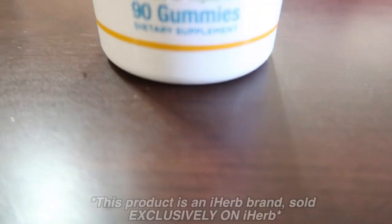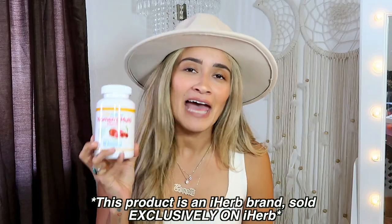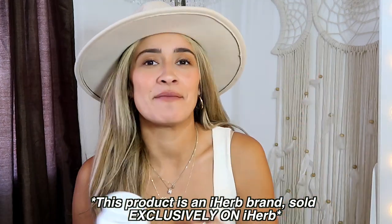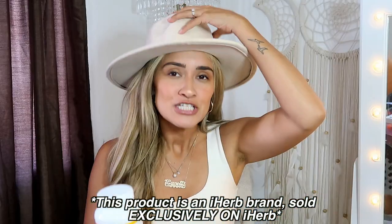I am obsessed and swear by these. Speaking of gummies — this is the other product I have. This is called the CGN Gummies Women's Multivitamin. Have you tried to take a multivitamin in a vitamin form? Excruciating pain. It looks like a horse pill. Horrible to swallow. Almost impossible.